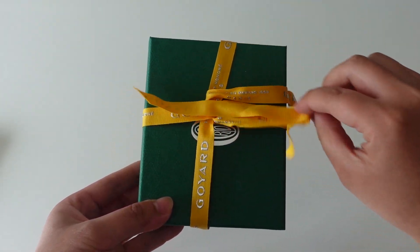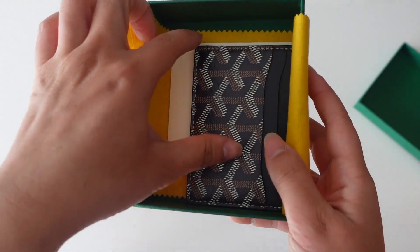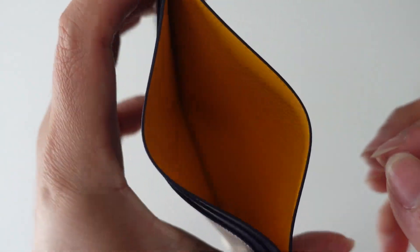The next luxury item is from Goyard — I'll insert the unboxing here. I've been dying to get a slim card holder for a long time since all of mine are on the thicker side. I wanted a Goyard one because their online presence is basically just a catalog — you can't actually buy anything online, you have to go in store, which is very annoying. I'm so excited to use it; I've been waiting to film this video first.